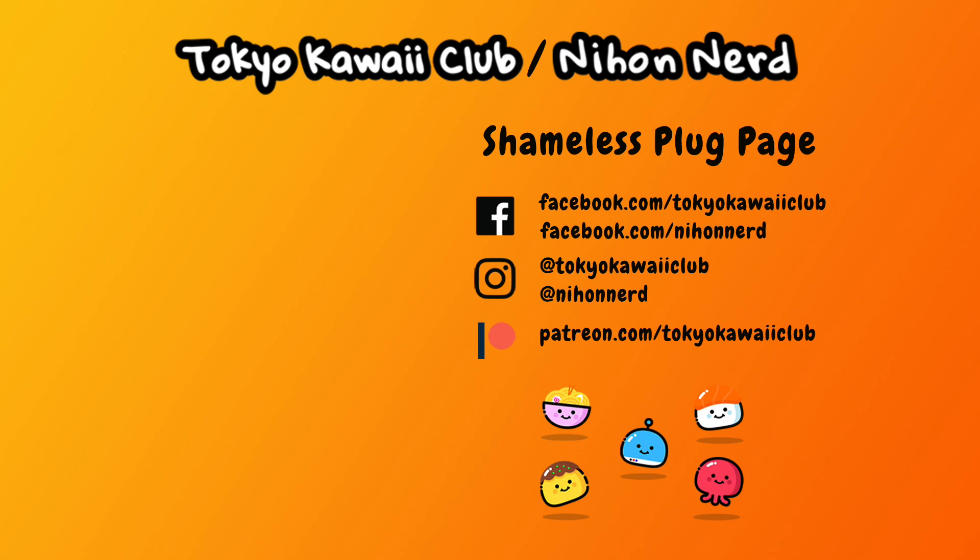Thanks for watching another video — you were so awesome. Remember, if you want to see more videos, like and subscribe, and of course go to my shop, TokyoKawaiiClub.com, to order my magic mailer. Okay, bye.